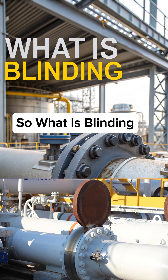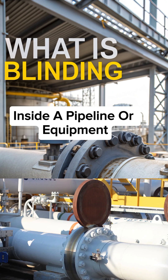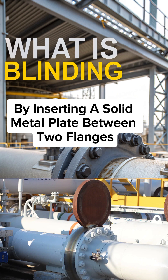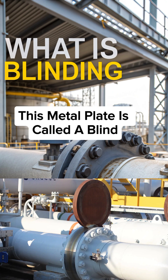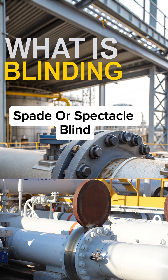So what is blinding? Blinding means blocking the flow inside a pipeline or equipment by inserting a solid metal plate between two flanges. This metal plate is called a blind. It can be a blind flange, slip blind, spade, or spectacle blind.